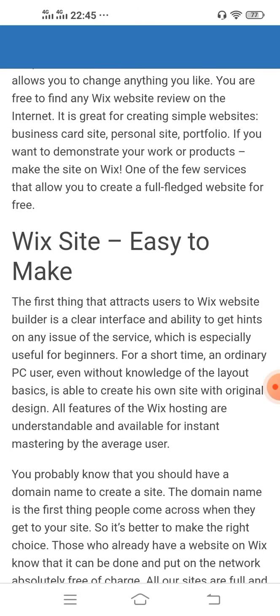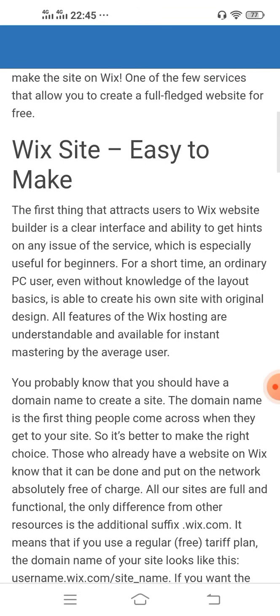The first thing that attracts users to the Wix website builder is a clear interface and the ability to get hints on any issue, which is especially useful for beginners. In a short time, even a PC user without knowledge of layout basics is able to create their own site with an original design. All features are understandable and available for instant mastering by the average user.